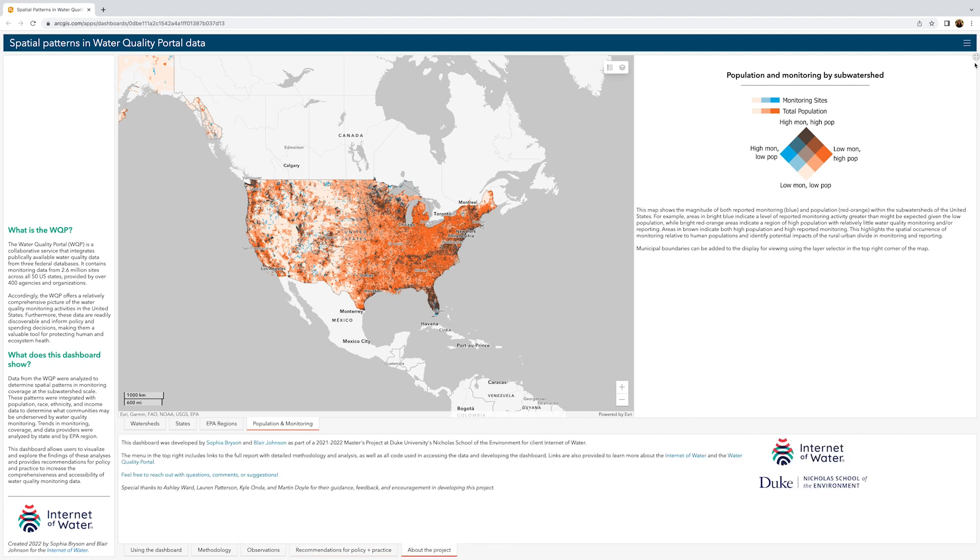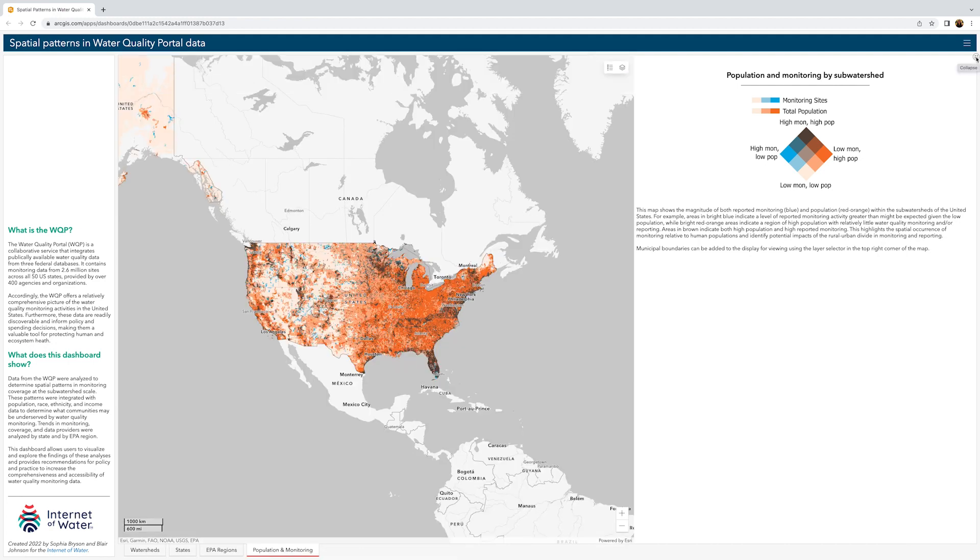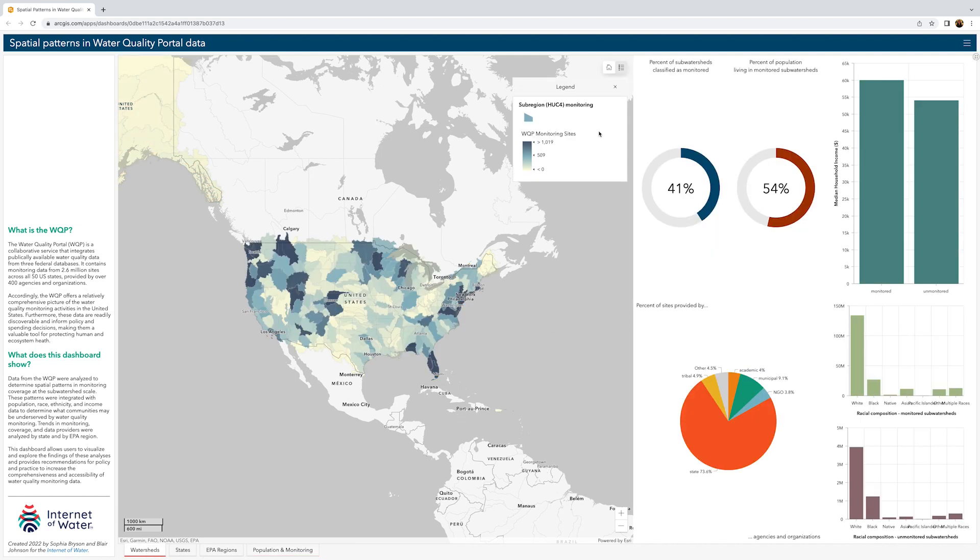The expand icon in the top right corner of the screen can be used to hide this panel and use the whole screen to display the maps and charts. This project provides vital information about the distribution of water quality monitoring sites across the U.S., explains how this information can be applied further to increase water quality monitoring data sharing, integration, and transparency across the country, and allows users to explore the data for themselves through the interactive dashboard.